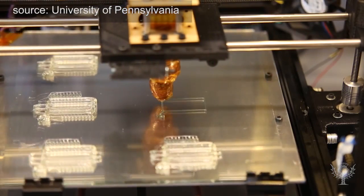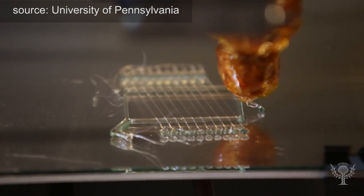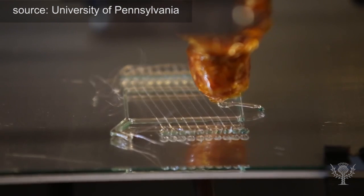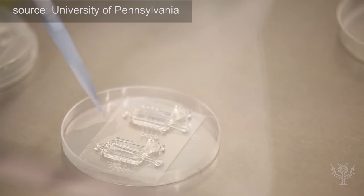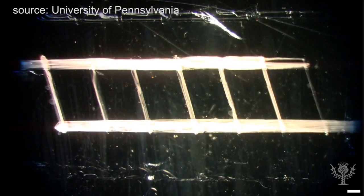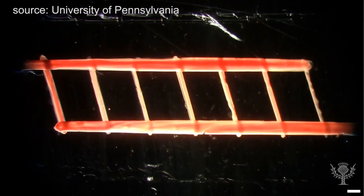Scientists are investigating 3D printing applied to living tissue. In this example, the 3D printer creates a blood vessel structure, which dissolves away as tissue grows around it. Genetically engineered cells are placed in the structure, and the results hold their shape as the cells grow together.